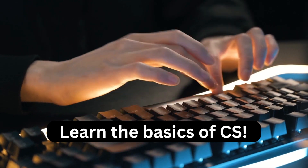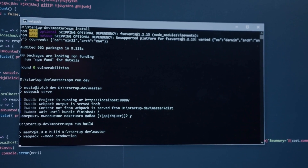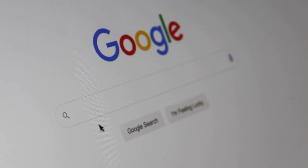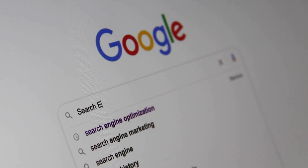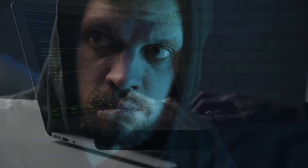Step one: Learn the basics of computer science. The first step to becoming an ethical hacker is to learn the basics of computer science. This includes understanding computer programming languages, operating systems, networking, and cyber security principles. You can take online courses or enroll in a computer science degree program. The more knowledge you have, the better equipped you will be to identify vulnerabilities and potential security threats.